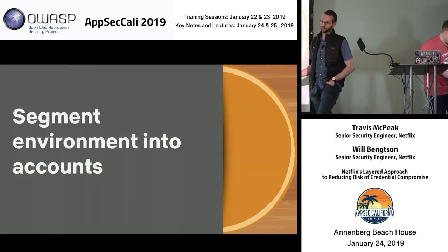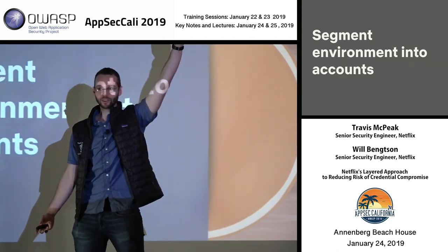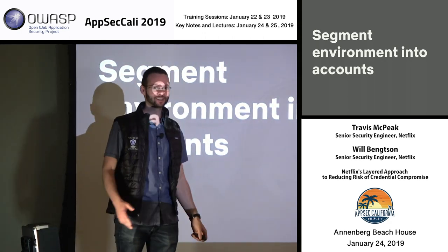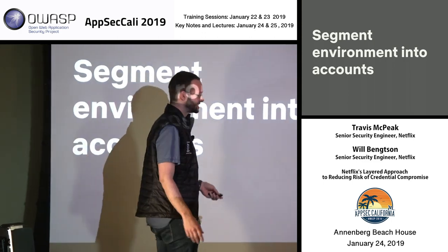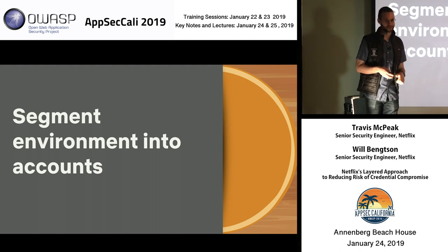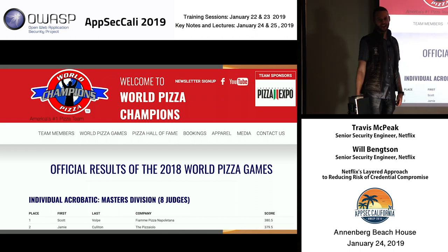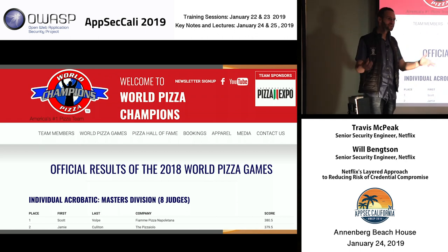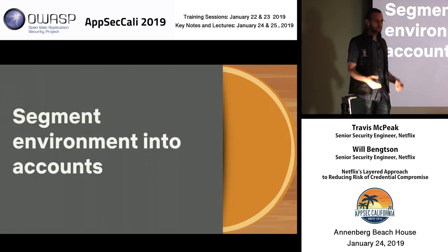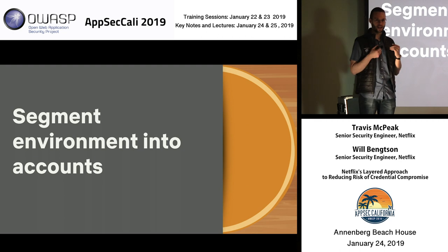Every good pizza has to start with a crust. Let's do a little poll — who likes deep dish? Thin crust? Cauliflower crust? Did you know there's actually such a thing as the World Pizza Championships, and they have an activity called acrobatic dough tossing? With a good pizza we want to start with a crust, and our first ingredient — the crust — means account segmentation.